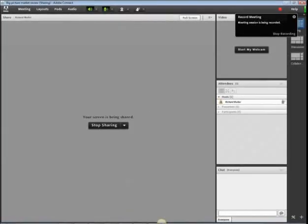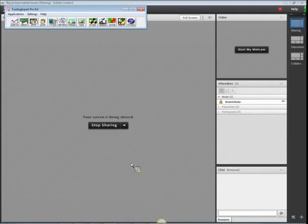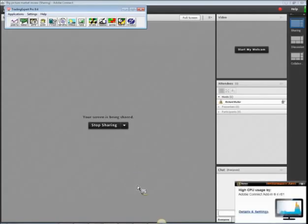Good morning everybody, it is Monday the 6th of February. Today we'll quickly do a market update because there's been some interesting price action in the Nasdaq over the past week that warrants some closer attention. We're going to start by using the Trading Expert Pro software and click on the market charts.